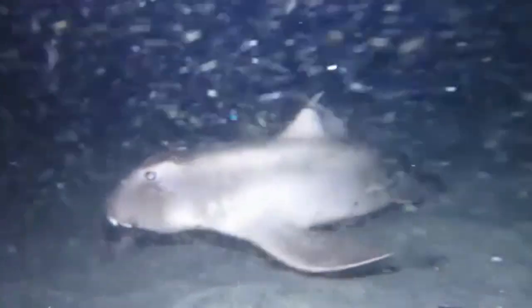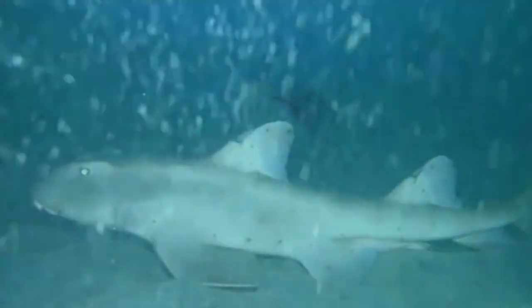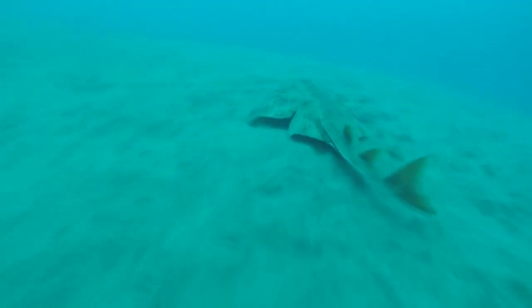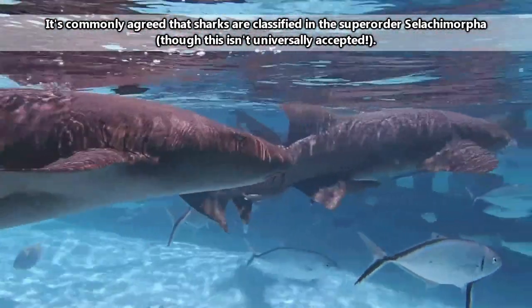When most people hear the word shark, they think of giant jaws and killer predators of the deep. But, like we talked about in our Great White Shark episode, there is more to sharks than the stigma society has given them. Apart from being completely misrepresented in media, these animals are awesome.